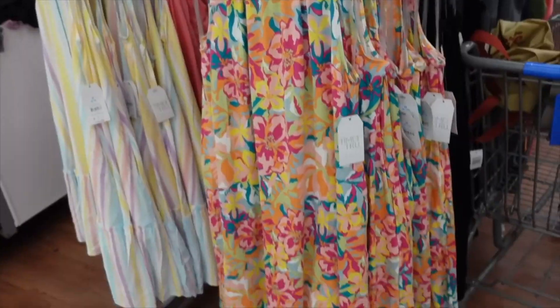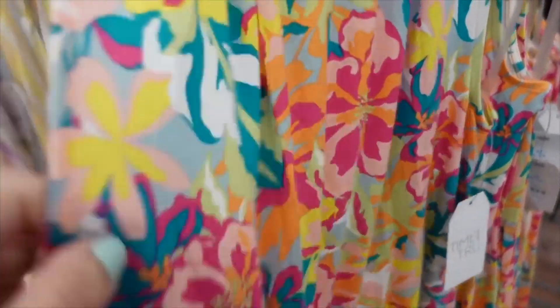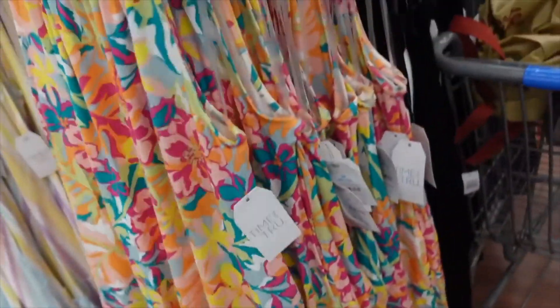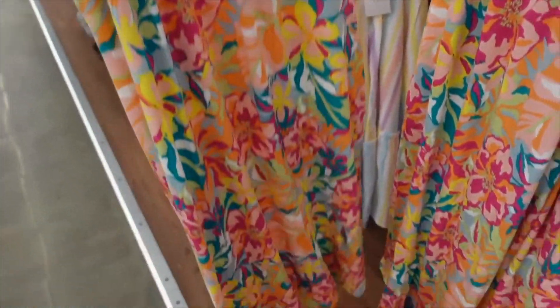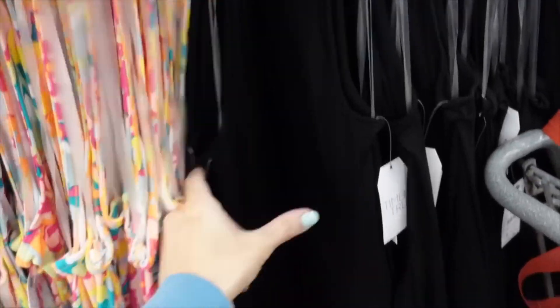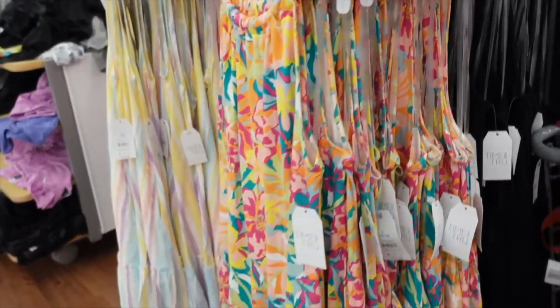They brought back the halter neck style dresses from Time and True this year. The material is a little different — still stretchy, super soft and flowy, with seam through the back continuing all the way around in a floral print. They also come in solid black and are going to be regularly $15, on sale for $8.